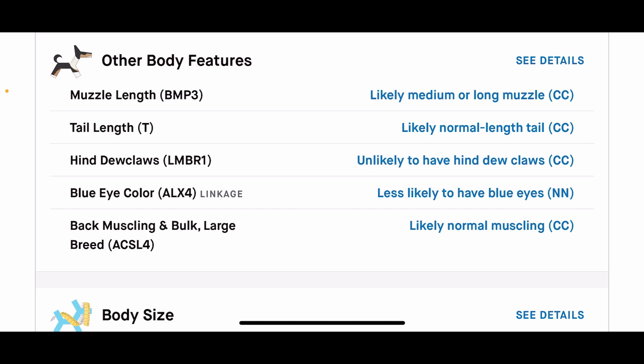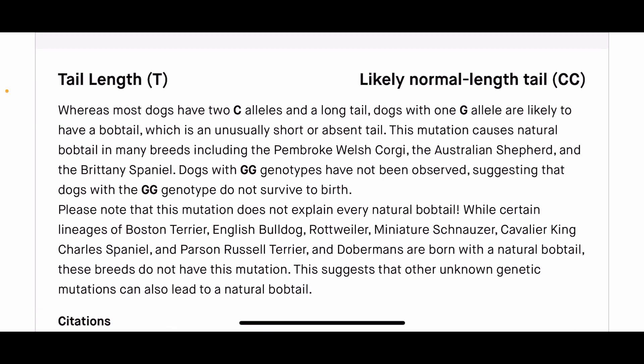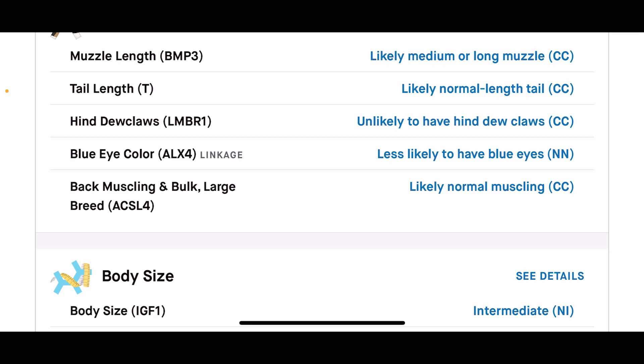The reason tail length matters with Roan is because he had a bobtail litter mate. I found out exactly what kennel that comes from, and it's not something I value — the bobtail I saw in Roan's litter was very very short, barely a tail at all. If he had a G allele there, there's a potential to produce bobtail pups, but he has two copies of C, so that was a good result for us. His muzzle is CC — good on muzzle, good on tail length.